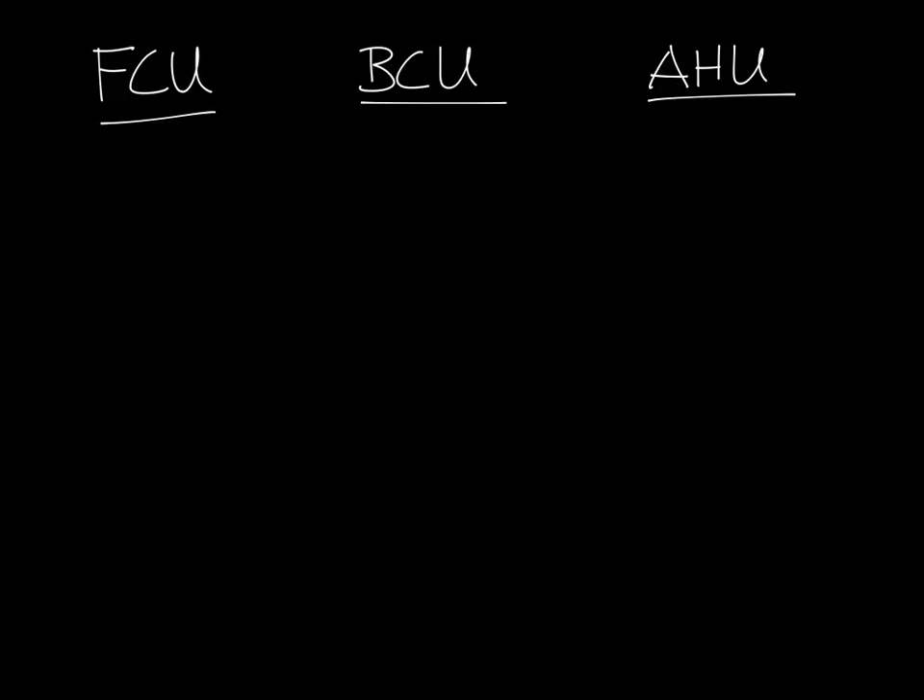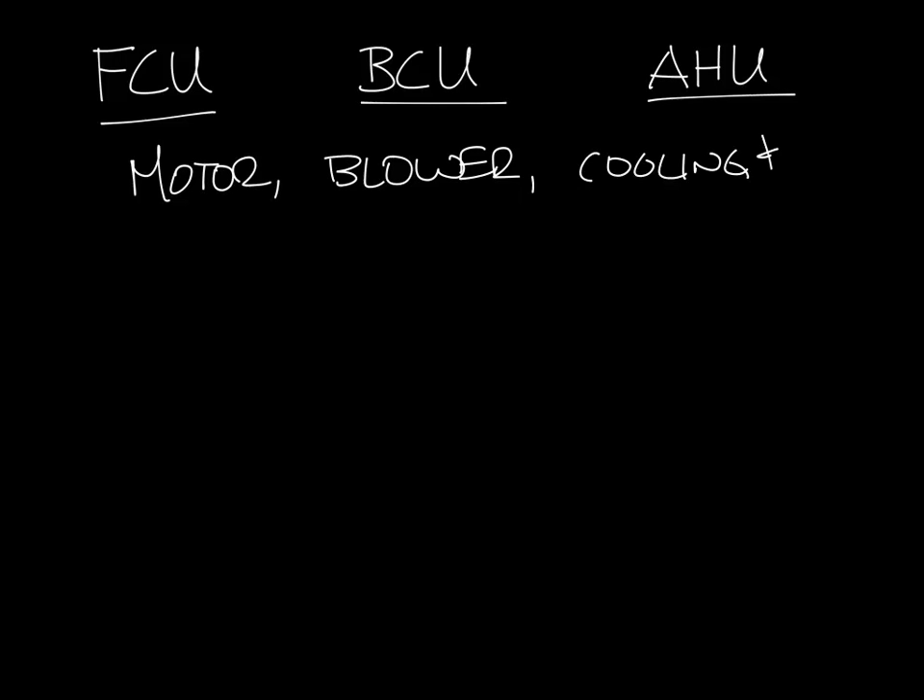So let's put headers up here: fan coil unit, blower coil unit, and air handling unit. All three of these types of units have similar components such as a motor, a blower, and cooling and/or heating coils. But they differ in a couple of ways.